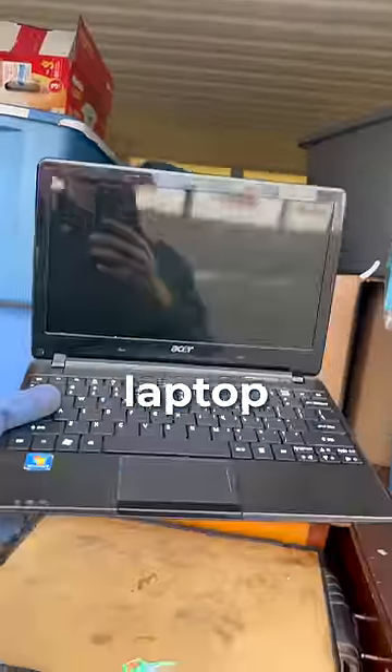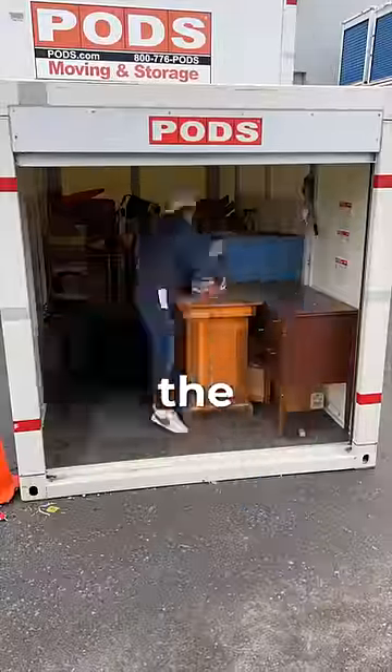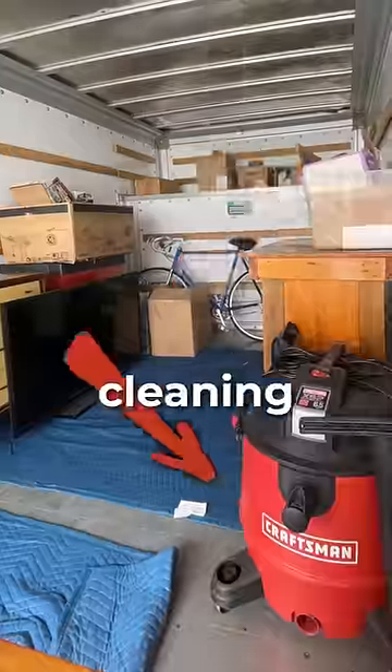Then I discovered an old laptop, a blue bicycle, and more boxes full of cards. After cleaning out the first half of the unit, I spotted a TV and some useful cleaning equipment. But this was nothing compared to what we were about to find.